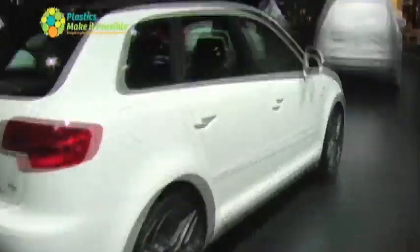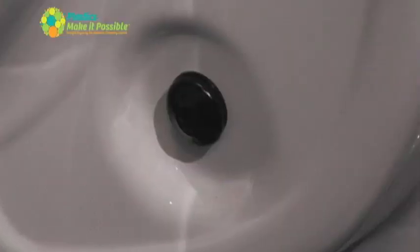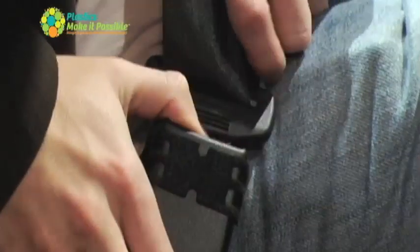Take a look at the incredible features that make the Audi A3 TDI the 2010 Green Car of the Year. Fuel efficiency starts with the Audi's direct injection, clean diesel engine — but it doesn't end there. Plastics in the body make the entire car lighter and more fuel efficient, without compromising safety or power.